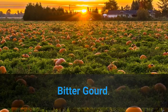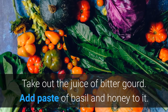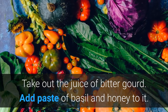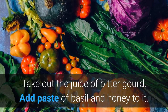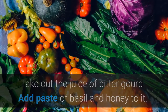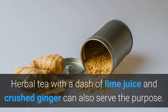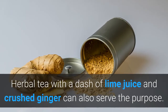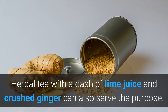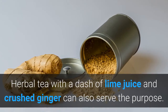Bitter gourd: take out the juice of bitter gourd, add basil and honey to it, and mix them well. This remedy will help in curing asthmatic attacks. Herbal tea with a dash of lime juice and crushed ginger can also serve the purpose. Herbal tea prepared from licorice root is also an effective treatment for asthma.